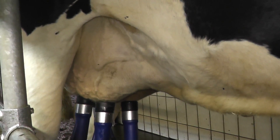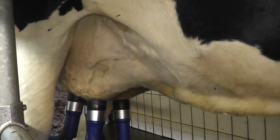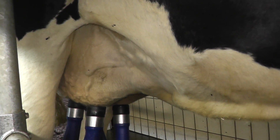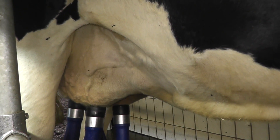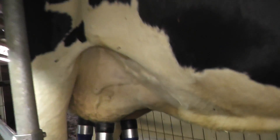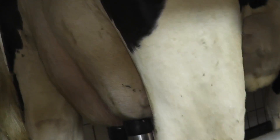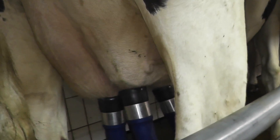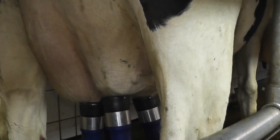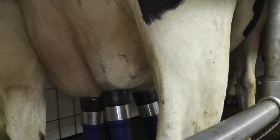Vor dem Trockenstellen dieser Kuh muss man aufpassen, dass sie jetzt sehr gut ausgemolken wird. Denn sie wird jetzt vor ihrer sechs- bis achtwöchigen Pause zum ersten und letzten Mal gemolken. Das Euter ist jetzt schlapp. Meine liebe Birgit hat kontrolliert, ob es richtig ausgemolken ist. Das ist jetzt der Fall. Und gleich wird das Melkzeug abgenommen.